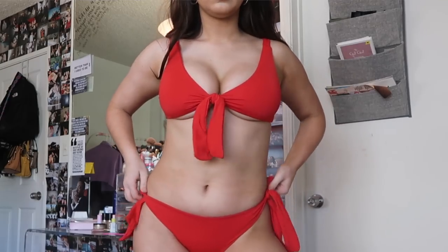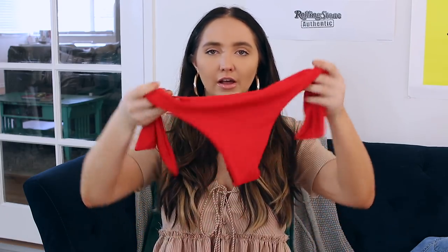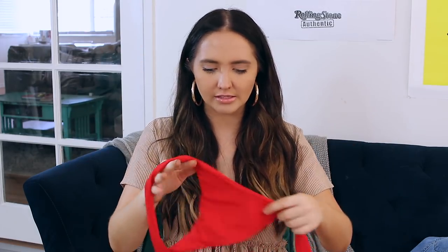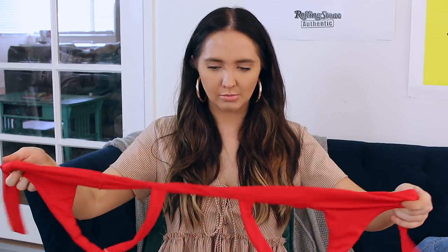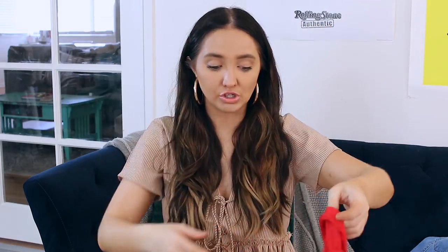This next swimsuit is definitely way smaller than I was expecting. This is one of those swimsuits that you would tan in. I got the bottoms in a small. I always size up in things and then they're too big, so I got these in a small. They fit me — they're just already very small. They're perfect for tanning, really cute and definitely doable. The top comes as a set in a small and it just wraps up and ties in front, which is super cute.